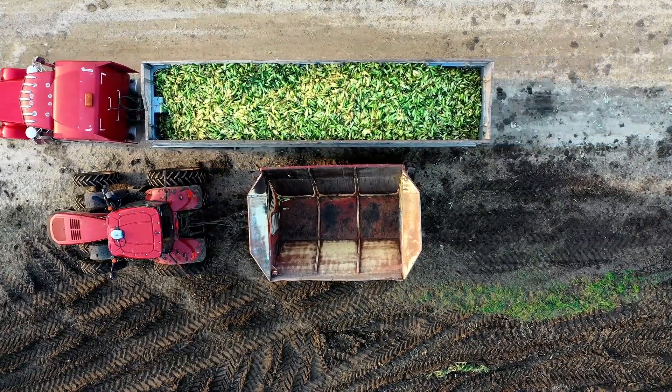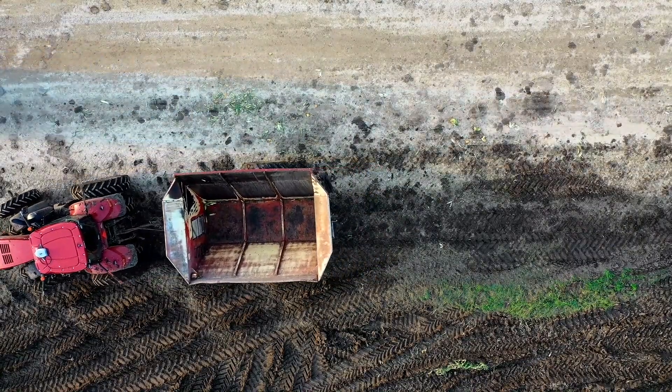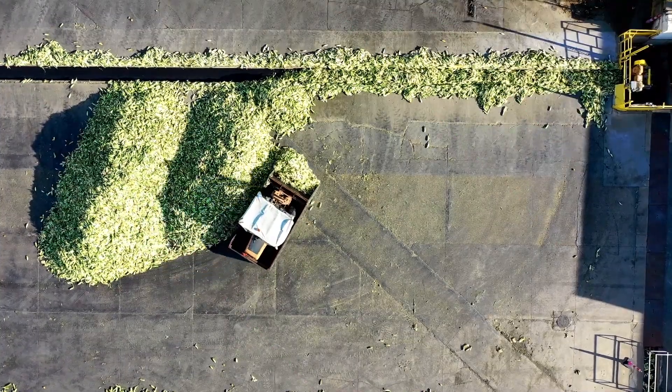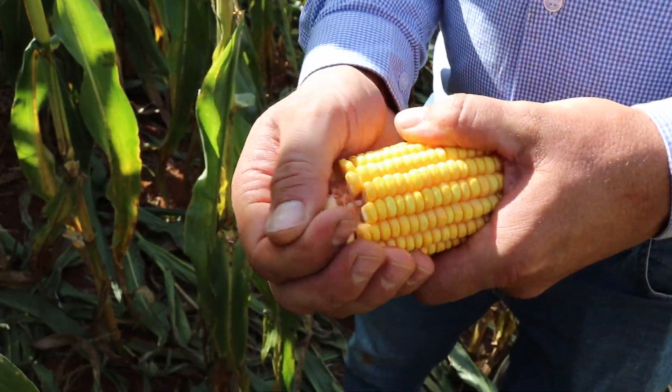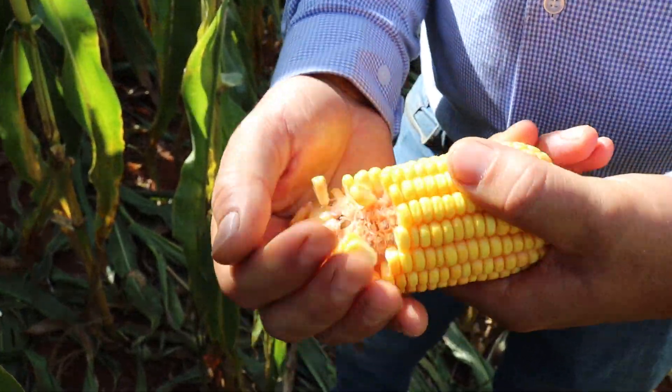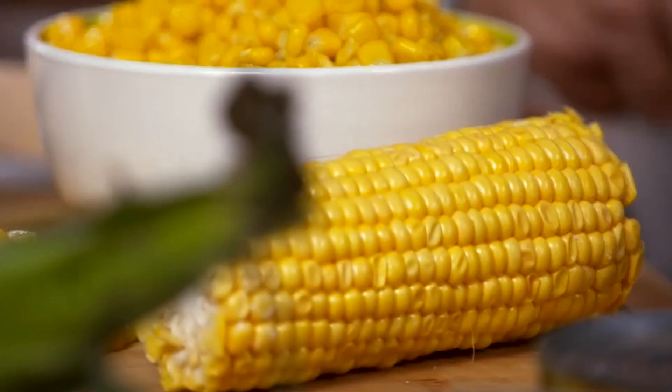Once the container is full, a fleet of trucks transports the corn directly to the processing factory for the next stage. Upon arrival, a visual inspection of the corn cobs is done, which is paramount to ensure they meet the quality standard. Damaged, overly ripe, or improperly sized cobs are discarded — only the best corn is used to ensure the quality of the final product.